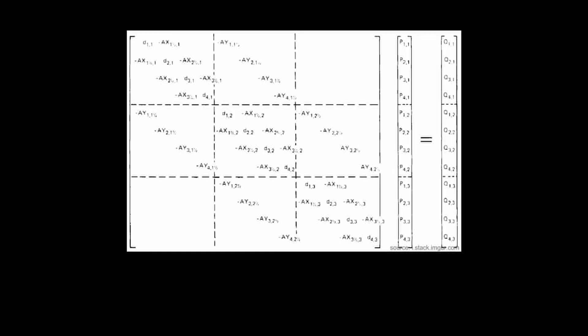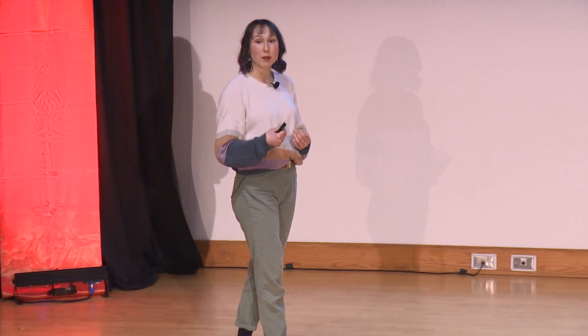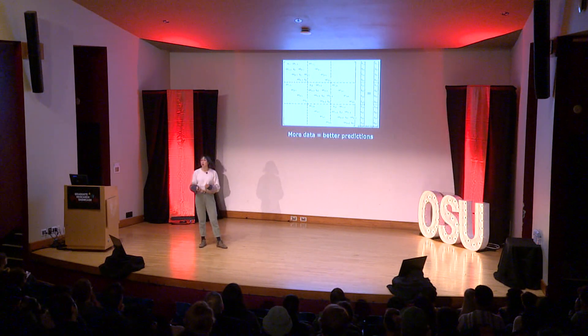This results in a large system of matrices of differential equations with hundreds of variables and equations at each time step. In order to get accurate predictions, I need good data to estimate the variables at the first time step. So to do this, I collaborate with experimentalists in my lab and at the Missoula Fire Sciences Lab in Montana. Experiments help validate my modeling approach and help me make better predictions and improvements to the model.